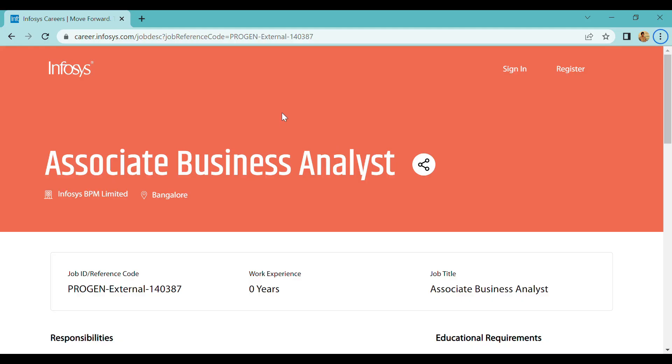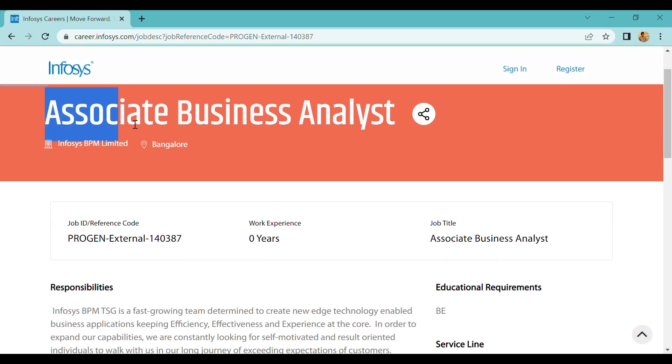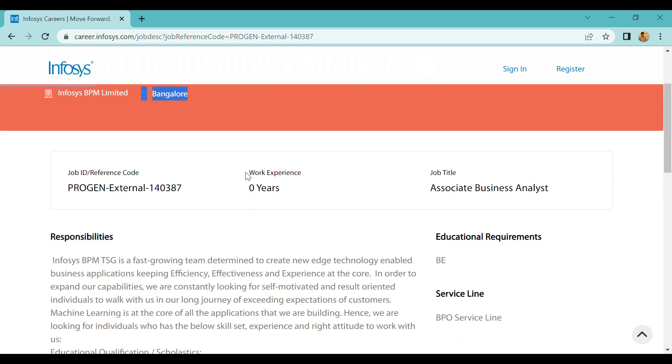Here is our Infosys Career page. You can check the Associate Business Analyst role. In the working experience field, it clearly shows just 0 years — so freshers can apply.